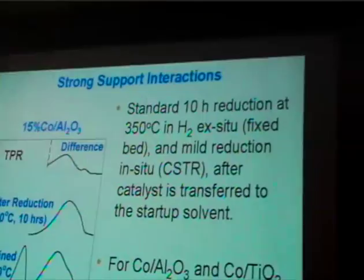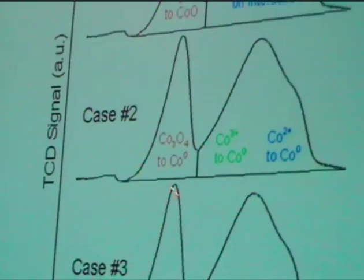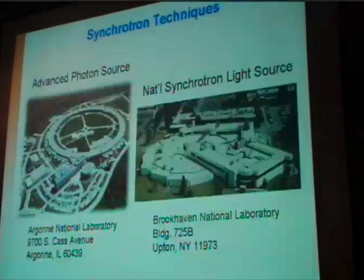There have been several proposed explanations for the broad peak in TPR. While we favored the theory where the second step dependence is influenced by the support interaction, others have proposed different theories. For example, in one theory it's proposed that larger cobalt oxide crystallites reduce in the first peak and then you have reduction of ions in the second peak, or alternatively reduction of larger crystallites in the first peak and a mixed cobalt-alumina oxide in the second.